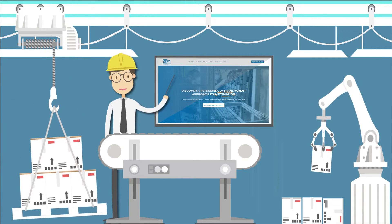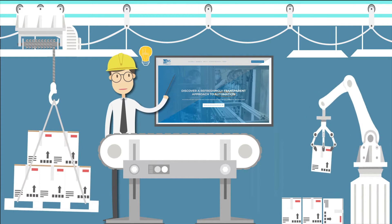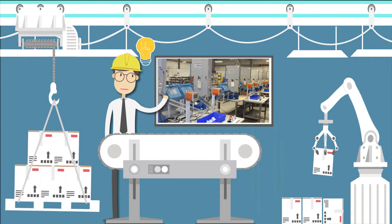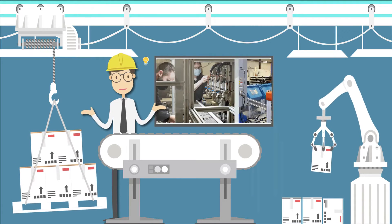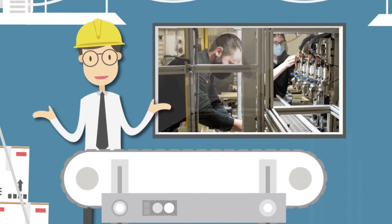AMS has developed a step-by-step process that has made us stand tall in the industry. AMS won't try and sell you something you don't need. We will serve you by tailoring a solution built around your needs and budget.